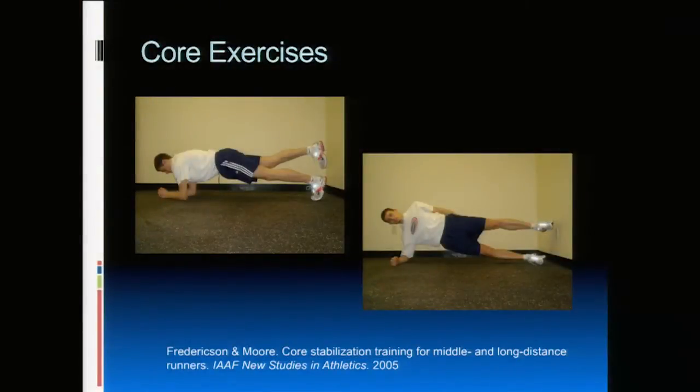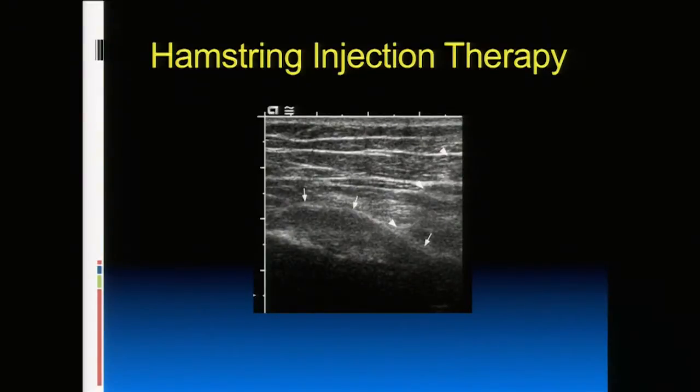These are just a couple of examples of core exercises. I've written an article for USA Track and Field runners with a full program of core exercises and progressions. If you've done all this and aren't getting better, that's where different types of injections come in — probably the biggest advancement in the non-surgical field over the past 10 years, using very selective injections in the area of injury when it fails to respond to standard therapies.